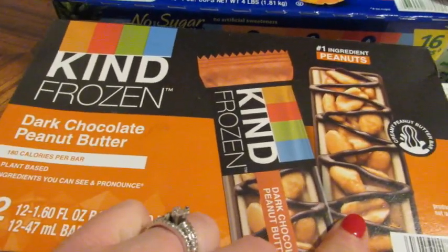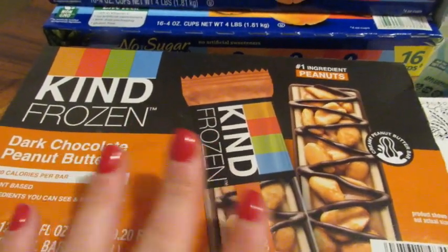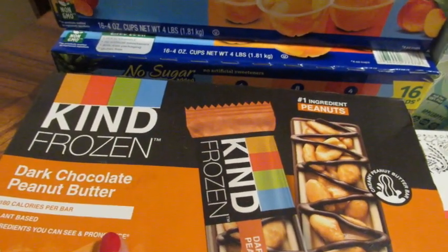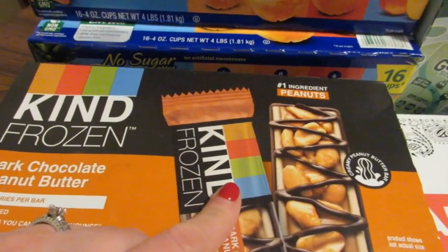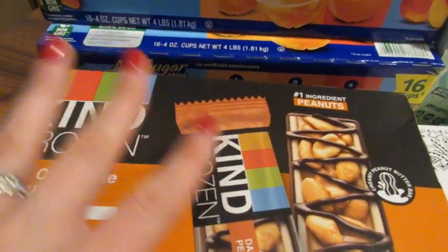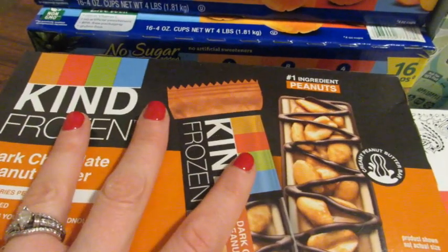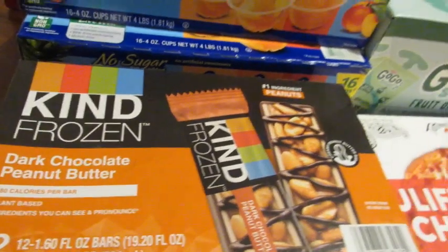We tried the dark chocolate almond ones at Kroger — have you tried these? Tell me which one is your favorite in the comments. This peanut variety is my favorite — I'm not even a huge peanut person, I actually love almonds and almond butter — but this is just so good with the peanuts that I'm never going back to the almond ones. And they're like $12 at Sam's.